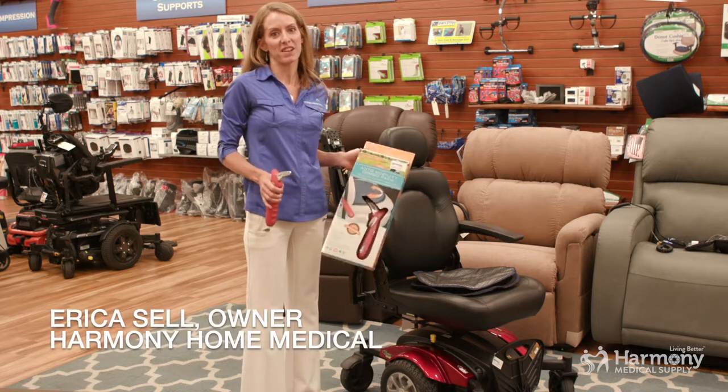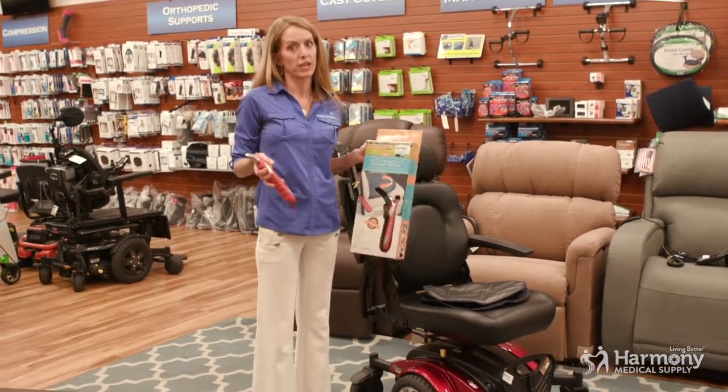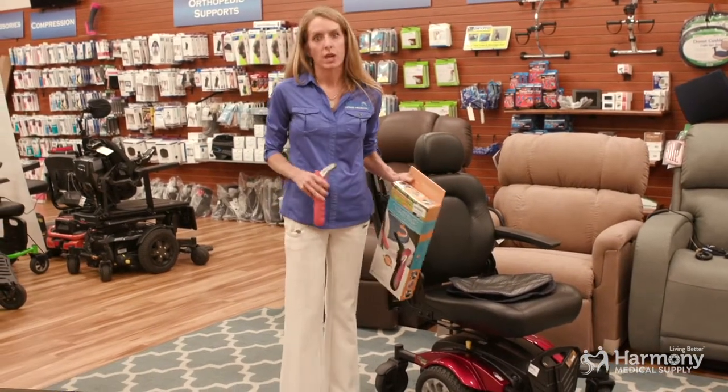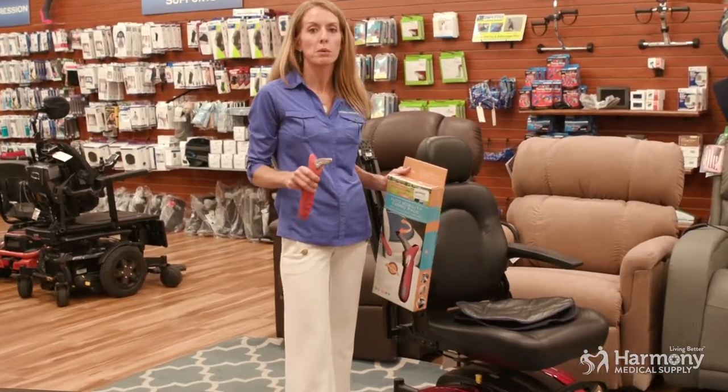Hi, Erica with Harmony Home Medical here today to share with you some handy tools for getting in and out of the car. Car transfers can be really tricky. If you're having some challenges with your mobility, or your loved one is, you probably already know this.